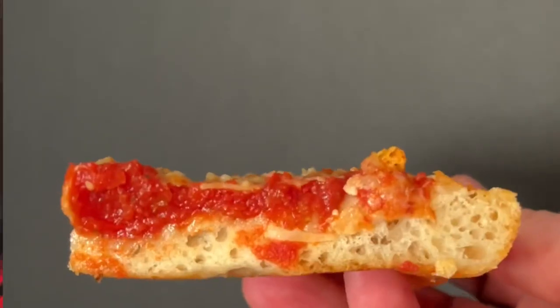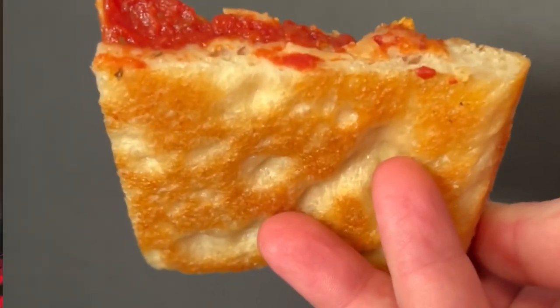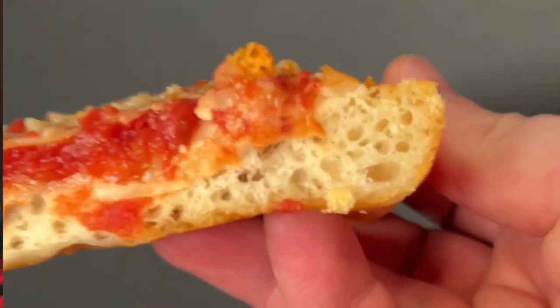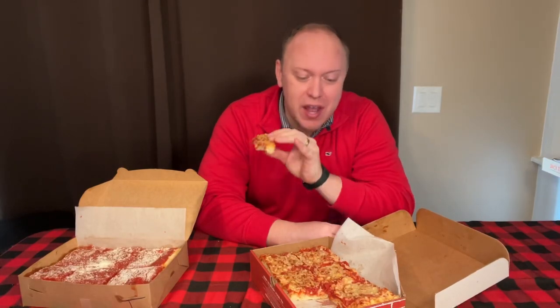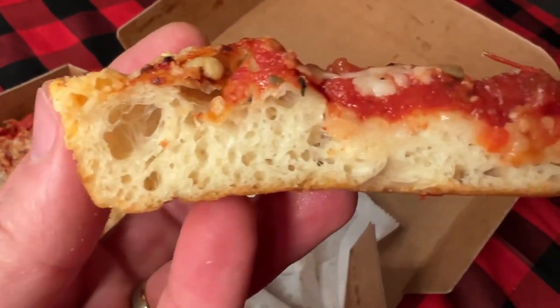Oh, I could eat this all day. Nice, tender. A little bit of chew on the crust, but it's light. It goes down like a Krispy Kreme donut — you can just eat them all day. I'm impressed with this one. Cheese has a slight bit of sharpness to it, a little bit rich. This is an excellent box tavern pizza, deli-style pizza — we'll call it Hazleton pizza.